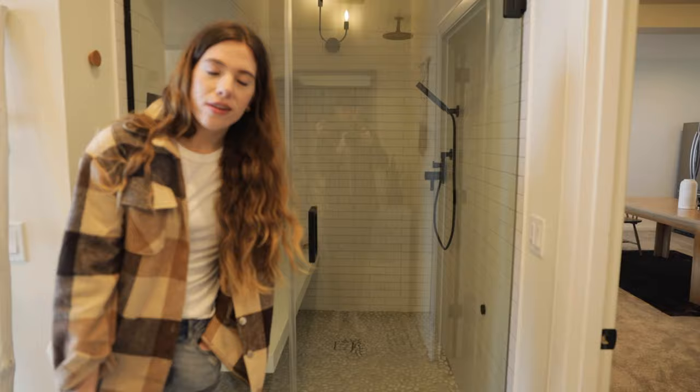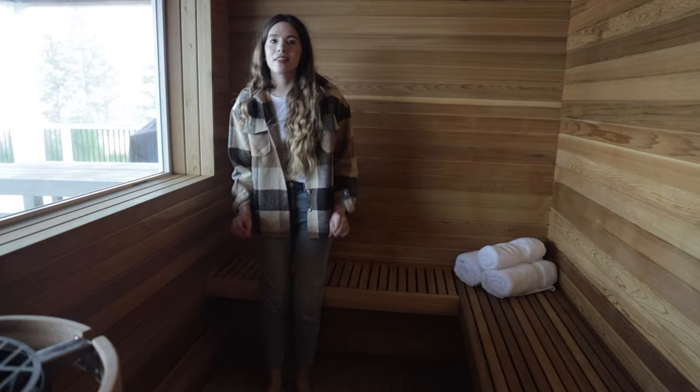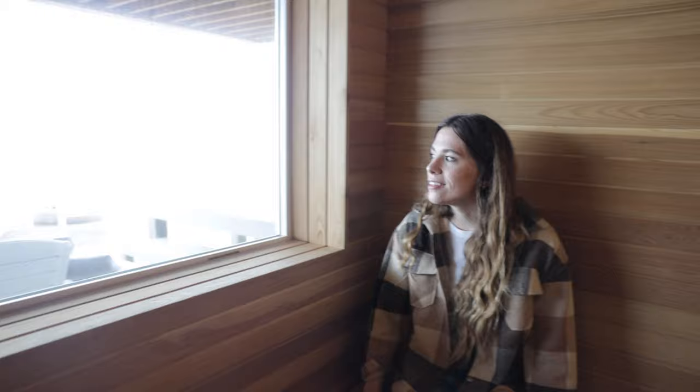Right off the hot tub, there's a little entryway with a bathroom - there's a toilet and a shower to rinse off from the hot tub and the beach. But this is a dry sauna, which is my favorite thing in the world. I love dry saunas, there's nothing like a dry heat. It's so beautiful, I can't wait to come in here.